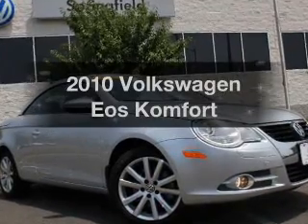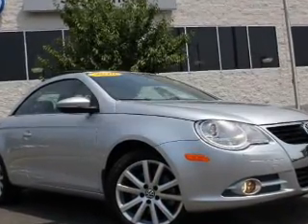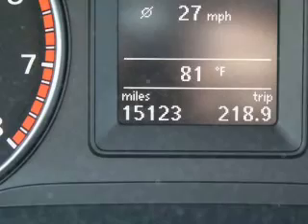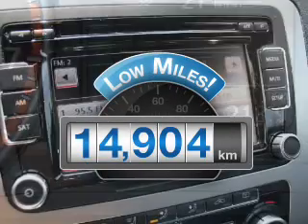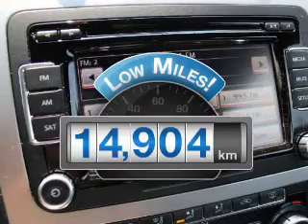Check out this 2010 Volkswagen Eos. Travel the roads in style and comfort in this great vehicle. A low odometer reading makes this vehicle a great value at this price.